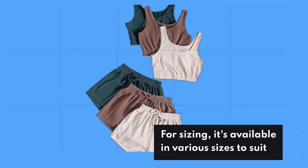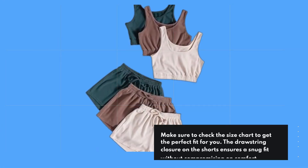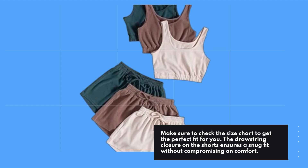For sizing, it's available in various sizes to suit different body types. Make sure to check the size chart to get the perfect fit for you. The drawstring closure on the shorts ensures a snug fit without compromising on comfort.